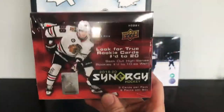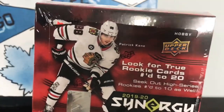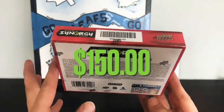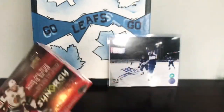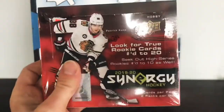Welcome back. We've got a box of 2019-20 Synergy Hockey — eight packs, three cards per pack. This was about $150. It is tough to find hobby boxes at reasonable prices. I don't even really open Synergy that much, so I don't even know what I'm getting out of this, but we'll do a recap at the end of the video and show our value of what we get. Let's open this up.